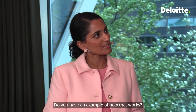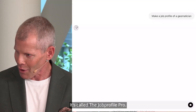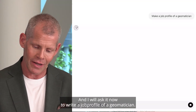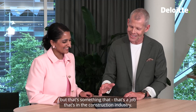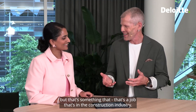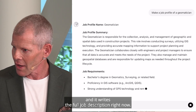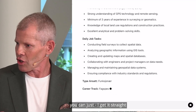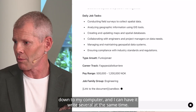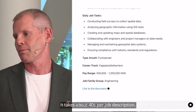Do you have an example of how that works? Yeah, sure. So here we have the chatbot — it's called Job Profile Pro. I will ask it now to write a job profile of a geometrician. What is that? I don't know, but that's a job in the construction industry. The chatbot actually knows it, and it writes the full job description right now. It also creates a downloadable link so I get it straight to my computer. I can have it write several at the same time. It takes about 40 seconds per job description.